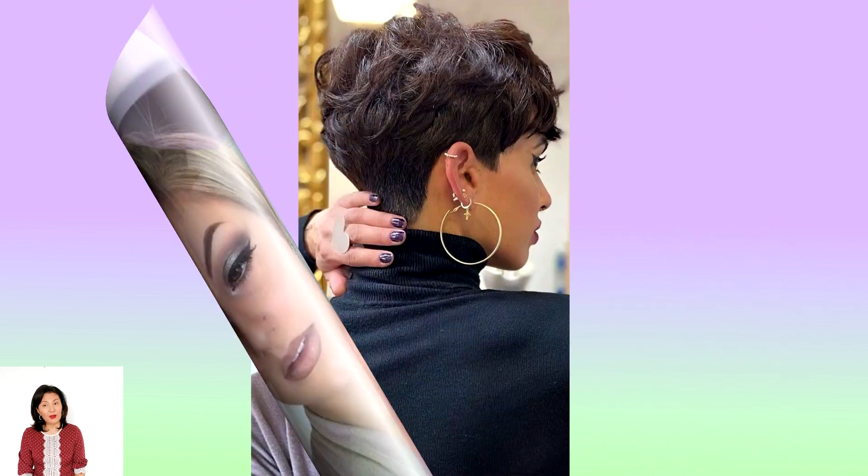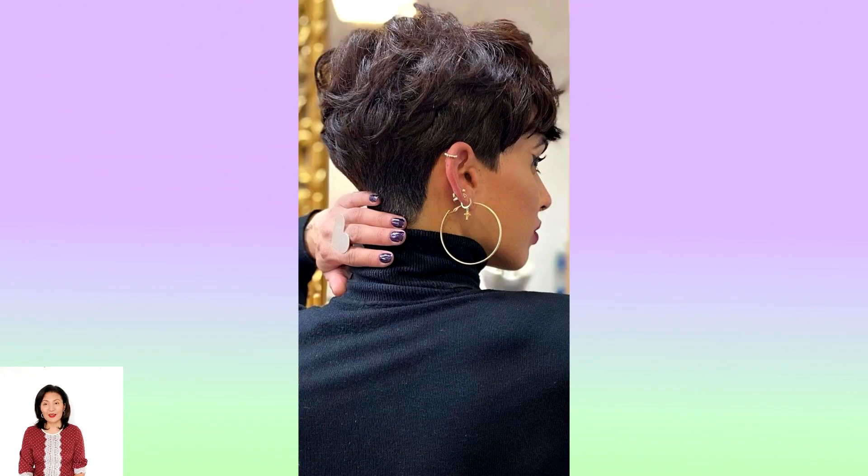A chic haircut allows a woman to become young and beautiful again. Pixie accepts any bangs, which allows you to choose a haircut and bangs for a certain type of face. Elongated strands neatly frame the face, thereby hiding many age-related changes. The multi-layer pixie technique allows even thin hair to look voluminous, and thick hair, thanks to graduation, will be obedient and airy.